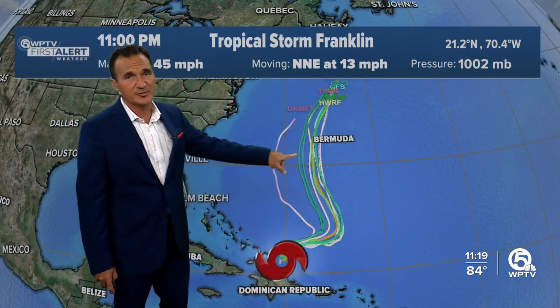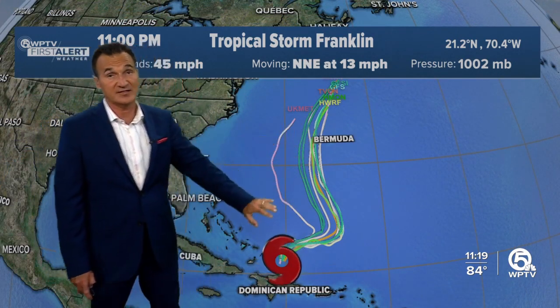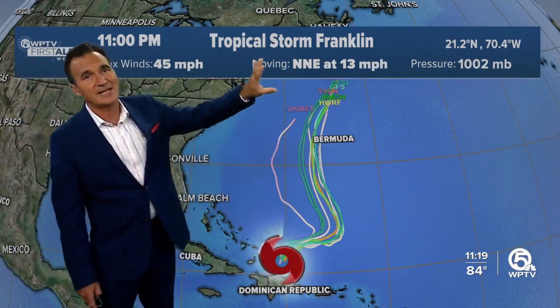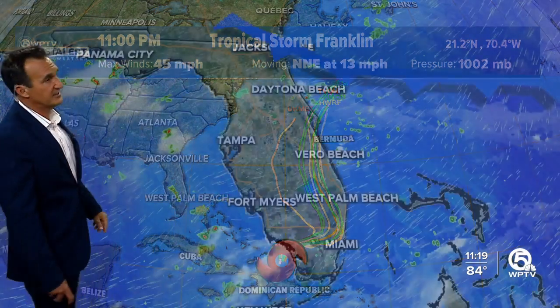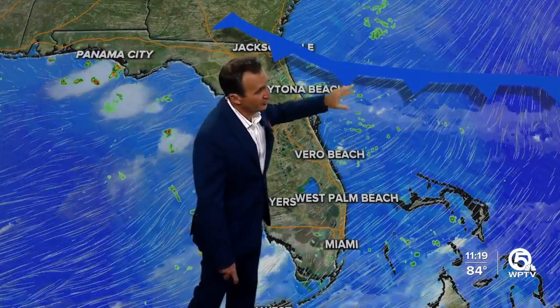Franklin is getting very close to Bermuda, so they'll have to pay close attention. A lot of the models go right over Bermuda, and even if it tracks to the west of Bermuda, they'll get on the strong side of the storm. That's the only landmass in the way; after that it'll get pushed out to sea by a big front moving off the northeast.